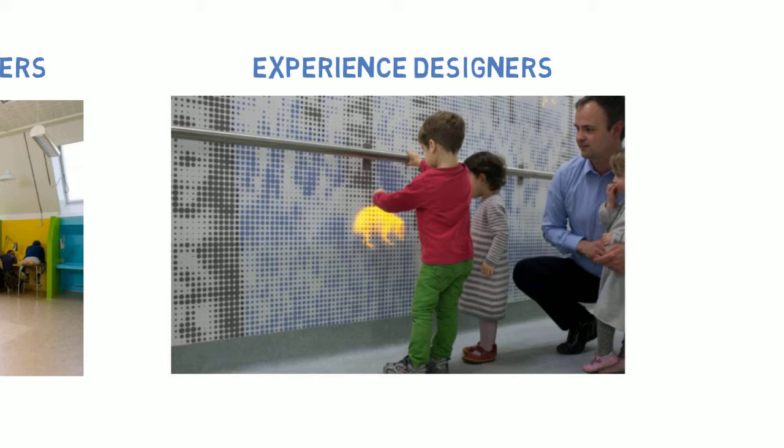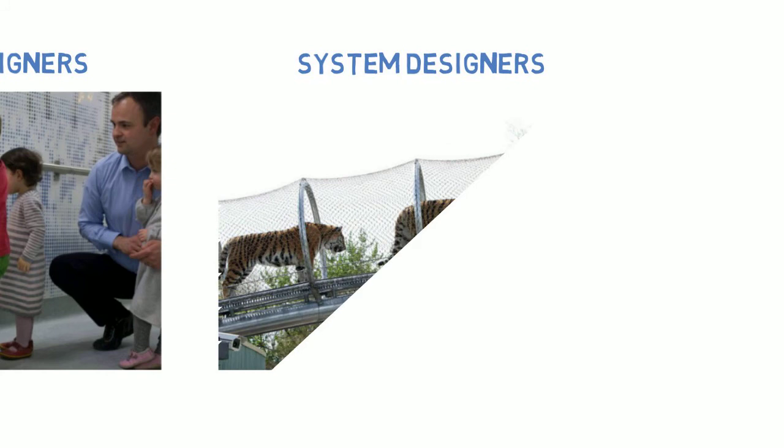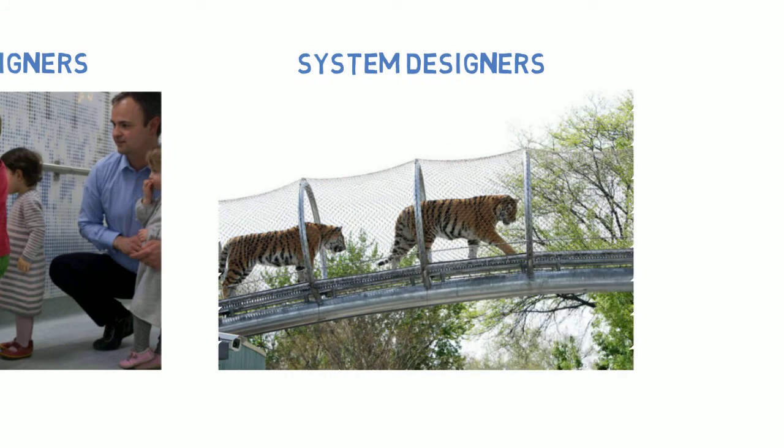The last type of designer we are going to look at is system designers. These designers create really well thought out ways of doing things. The habit trails at the Philadelphia Zoo are an example of a system. The designer had to think about what animals could go through the trails at what times, what other animals they should or shouldn't pass by, and what trails are best for different animals. This system allows zoo visitors to see the animals in a cool new way, and without the system design, there could be a lot of chaos with the animals in the trails.